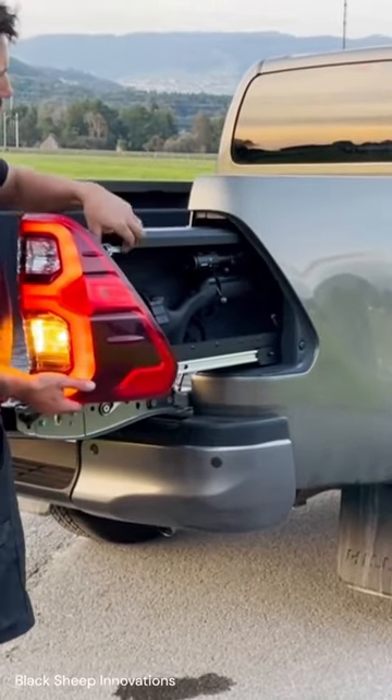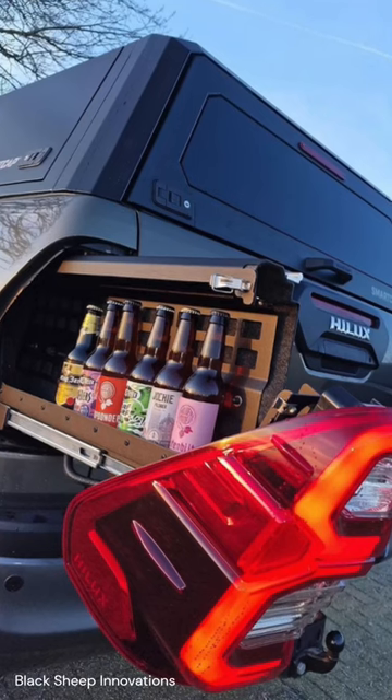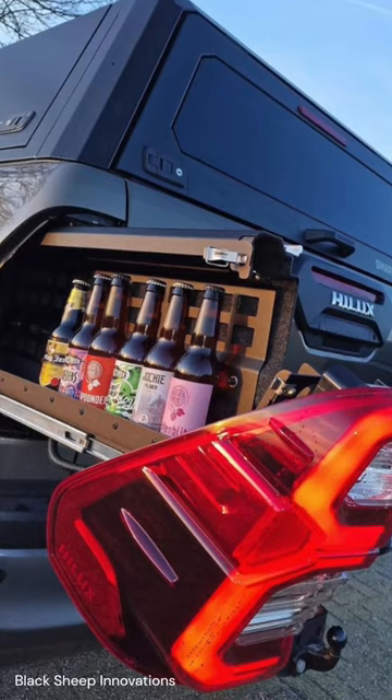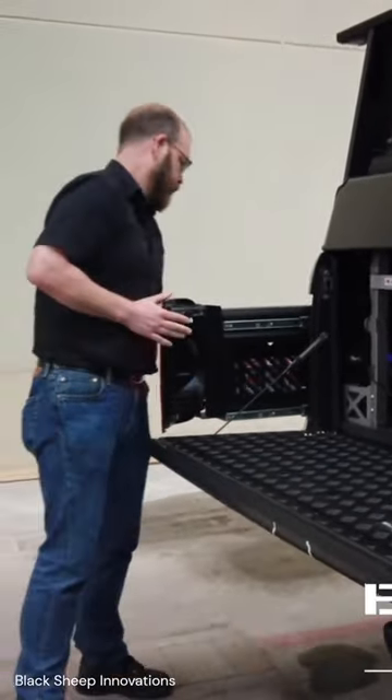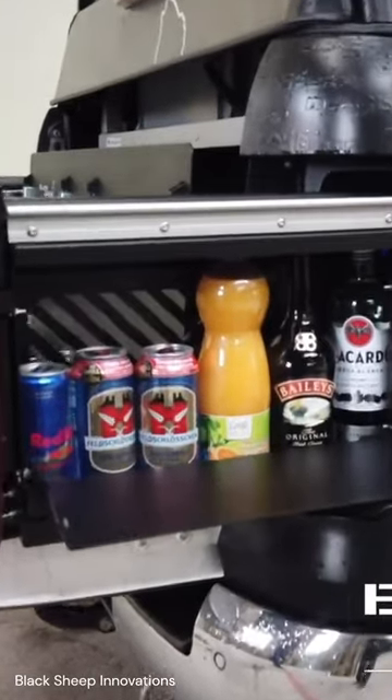When closed, the drawers are almost invisible, ensuring a sleek and unobtrusive appearance. However, when opened, they reveal a long and relatively spacious storage area that can accommodate various items such as a minibar, camping and hunting gear, or valuables that need to be concealed from public view.